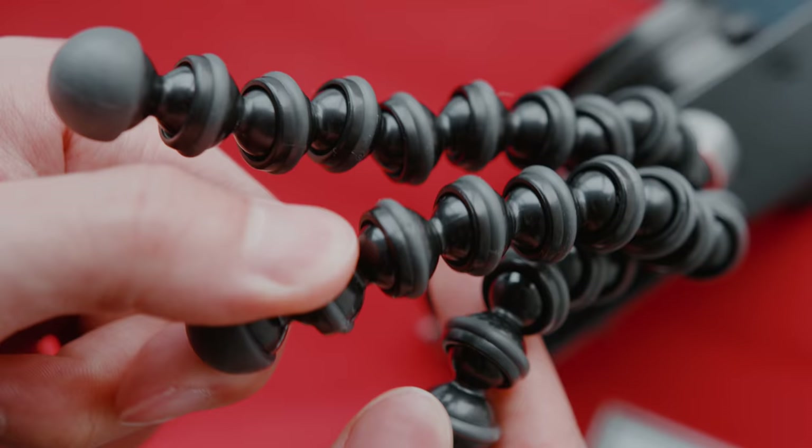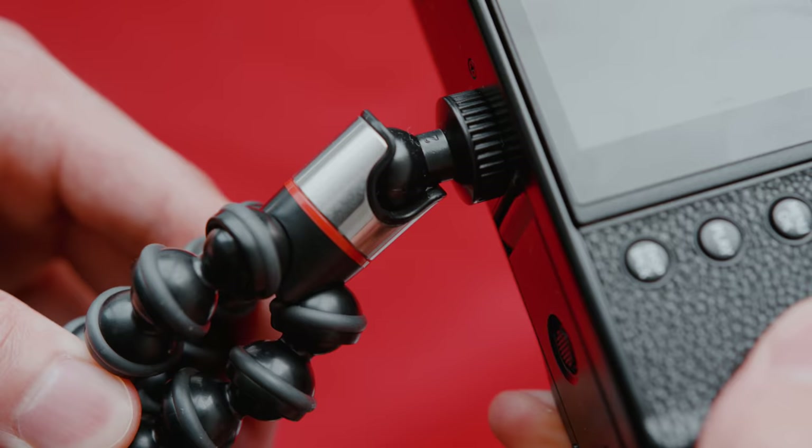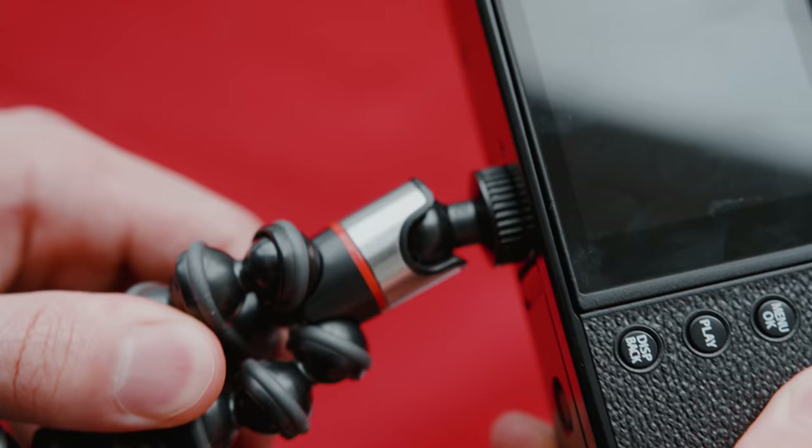This one right here is from Joby and if you want to be able to clamp it to any items — say it's like a railing outside — you can definitely do that and it also has a flexible ball head as well. It screws on very nicely and if you want to add a phone mount you also have the choice to do that. Overall Joby makes some really good stuff, and as you can see you can either use it as a tripod, a clamp, or for vlogging.